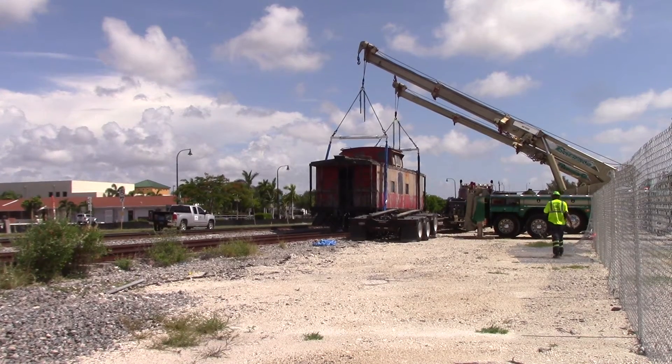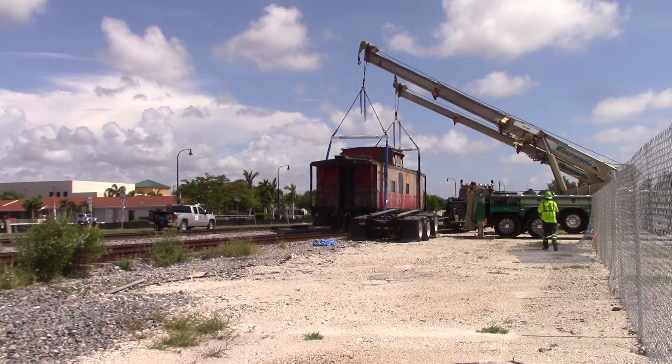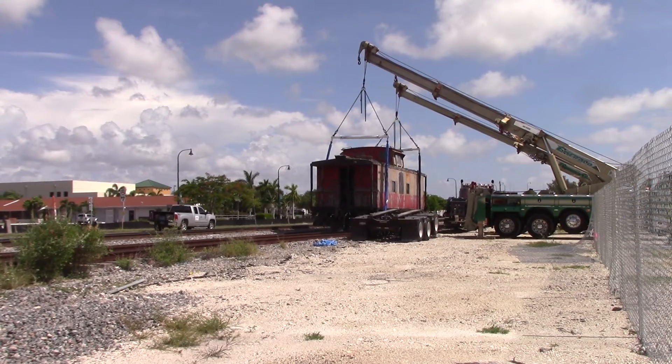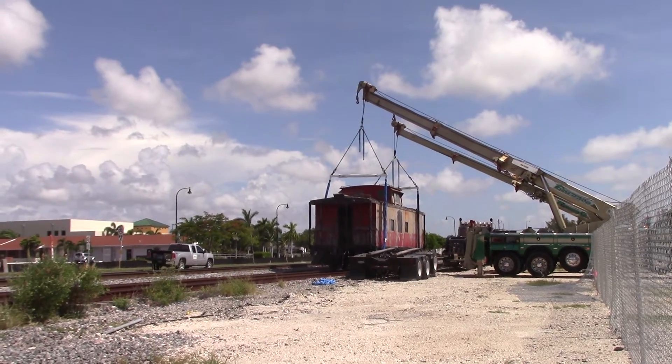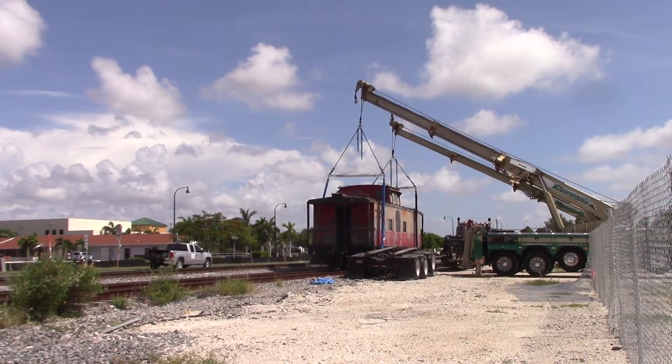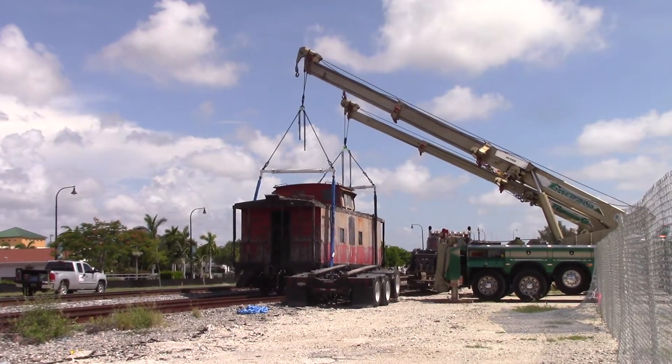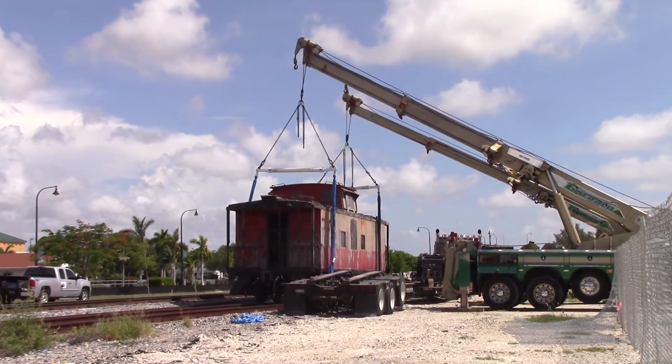Thursday morning, July 21st, 2016. It's a happy day. I am just south of Hillsborough Boulevard alongside the Florida East Coast Main Line. This happy caboose, Atlantic Coastline 0896, has got a reprieve on life.